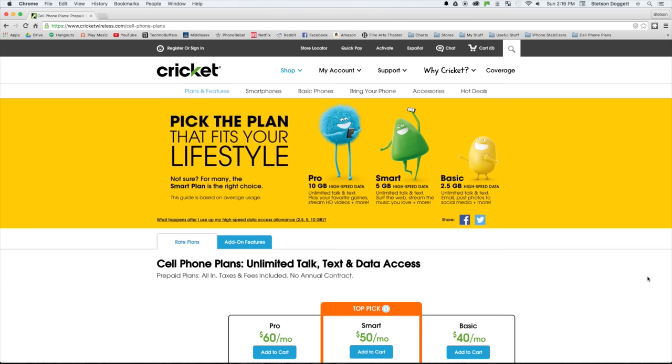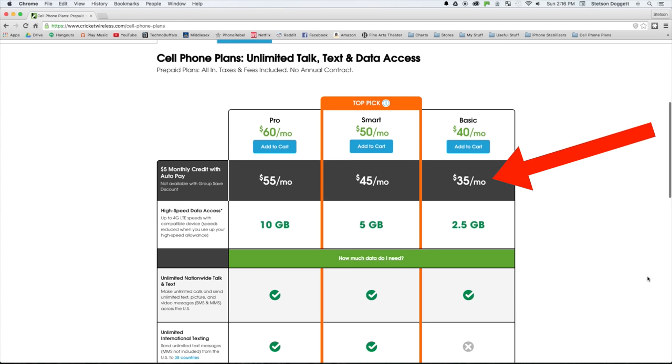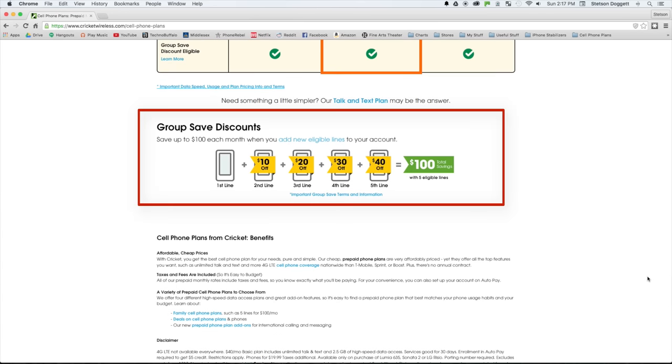So how do you get this $20 a month plan if Cricket's plans clearly start at $40 a month, or $35 a month with auto pay? The answer: get in a family plan with 5 people.